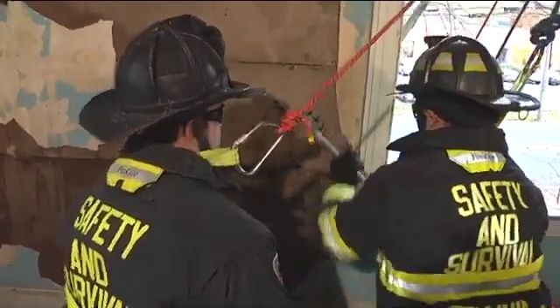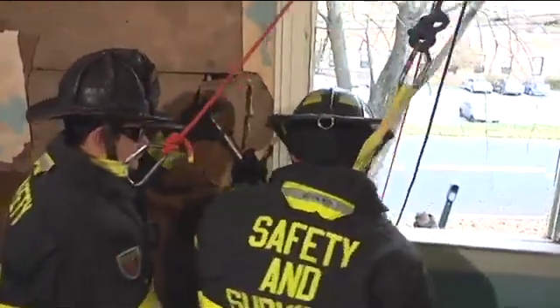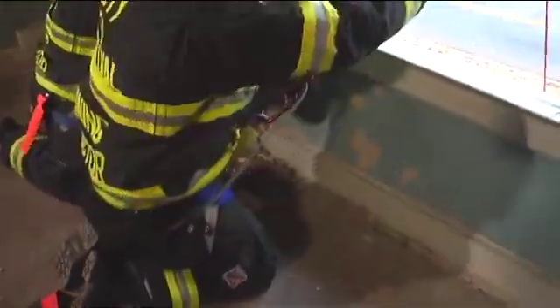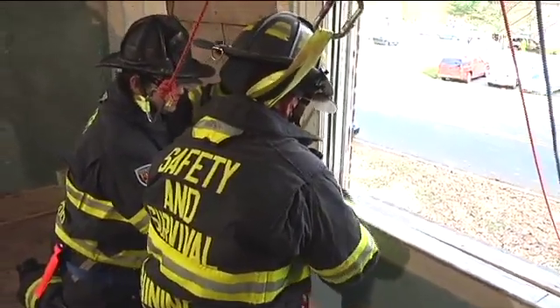At this point, they're going to bury the tool. The first firefighter is now going to deploy his system. The second firefighter is going to hold that tool in place. This is going to serve as a very substantial anchor for these firefighters to get themselves out.